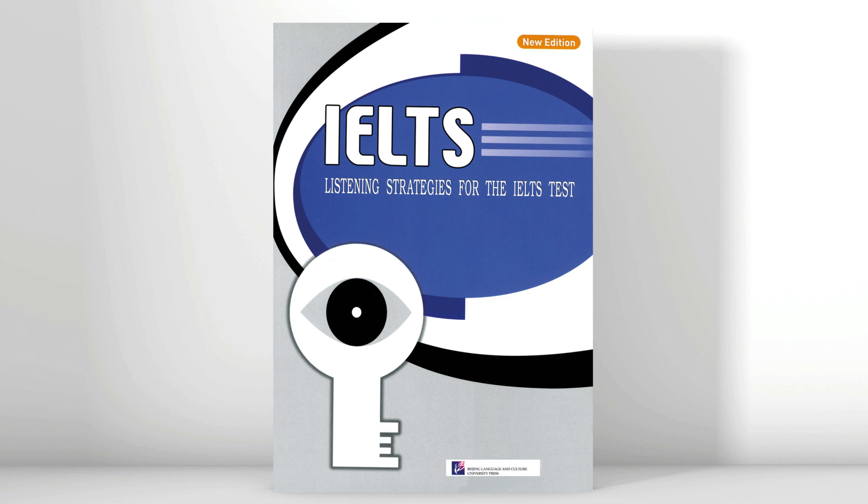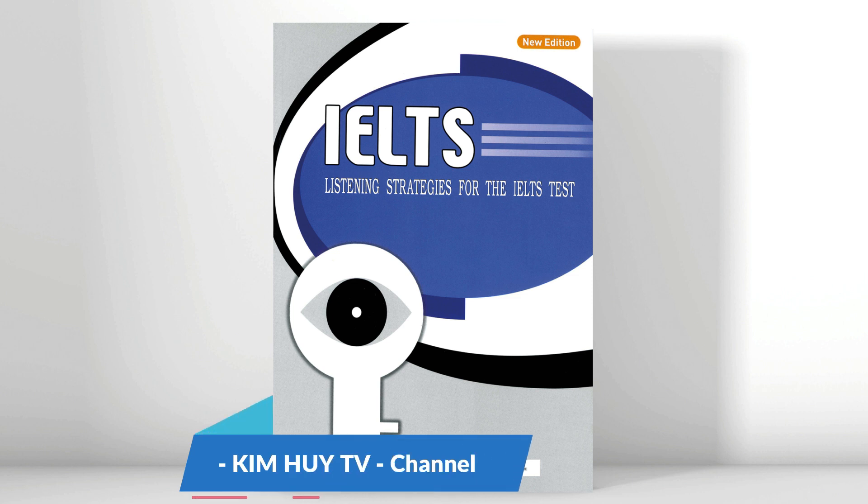Listening activity number 13. You are going to hear a conversation between a student and an accommodation officer. As you listen, fill in the missing information in the notes below, and then indicate whether the following statements are true or false. Janet has just come down to London for the day. In September she will be studying at university and she needs to find somewhere to live. Janet goes to an accommodation agency which she knows is offering free advice.